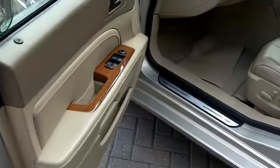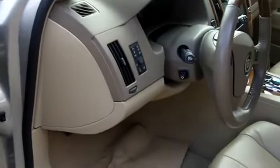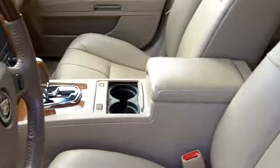Power windows of course, locks, mirrors, remote keyless entry — all standard equipment. AM FM CD player, electronic dual zone air conditioning, leather seats as well.